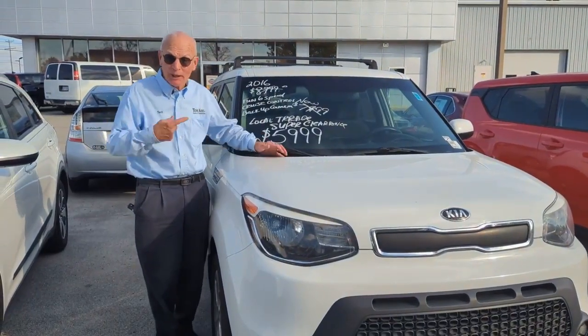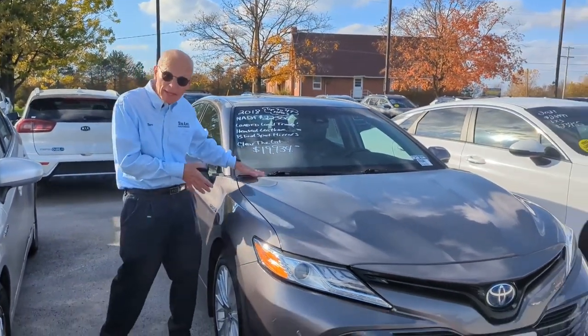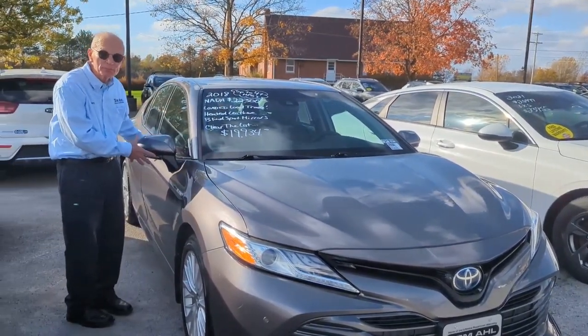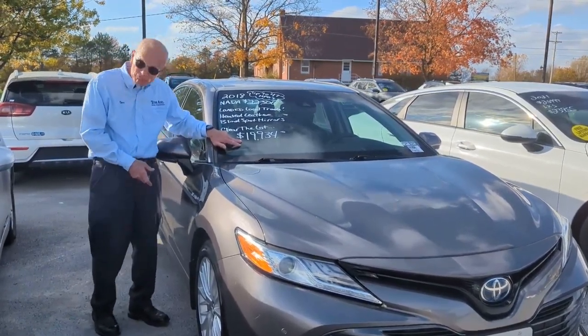$59.99 — we must be out of our minds. Hard for me to say that I love a Toyota, but this one is amazing. It's a 2018 hybrid, gets up to 47 miles per gallon, has beautiful leather seats, and it's been marked down to only $19,934.